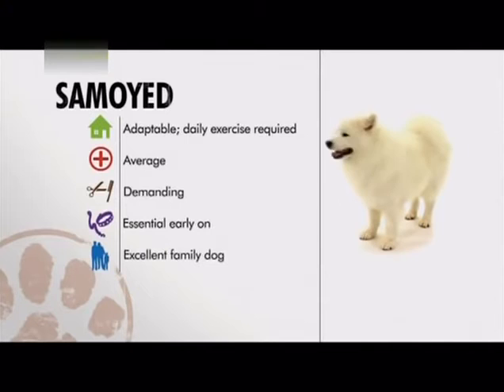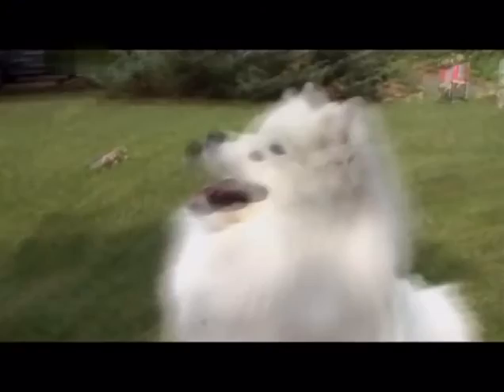In general, Samoyeds are adaptable dogs that need a good amount of exercise and air conditioning in warm weather. Their health is about average, but their grooming requirements are great. Early training is essential because they can be stubborn, but these smiling dogs are so people-oriented that they fit into most any kind of family. Looking for a dog with looks, energy, personality, and lots of heart? Choose a Samoyed and you'll find yourself smiling as much as your dog.